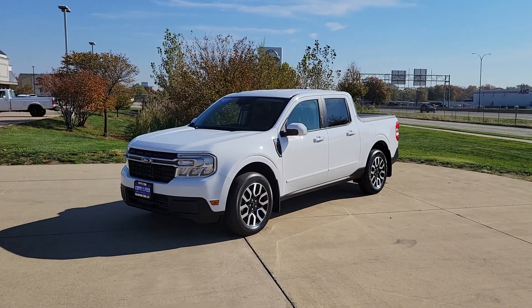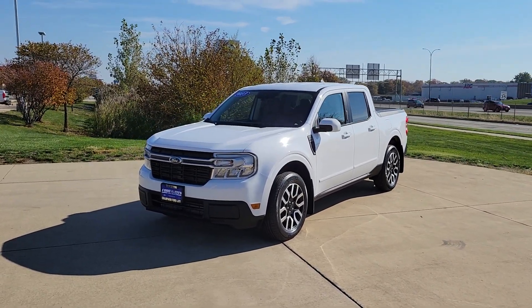If you're interested in this Maverick, head on over to ChampagneFordCity.net or call the number in the description. Thanks for watching.